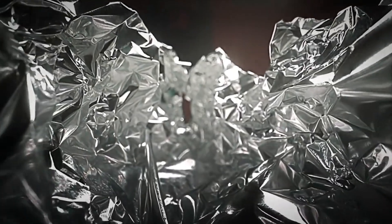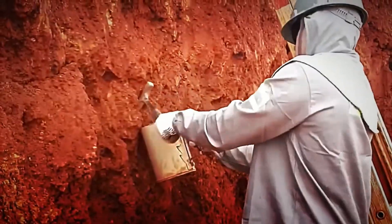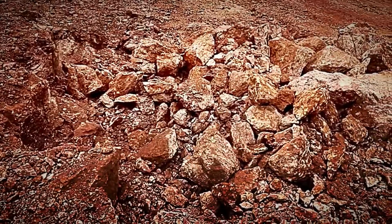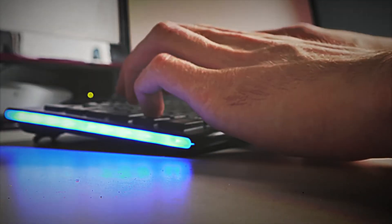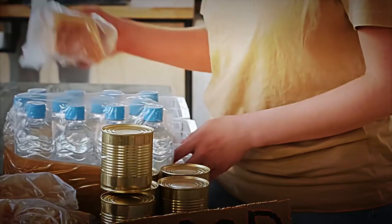Aluminium is one of the most widely used metals in the world. It is obtained from a rock called bauxite, and we find it daily in thousands of objects, from soft drink cans, computers, and household appliances, to phone chargers and food containers.